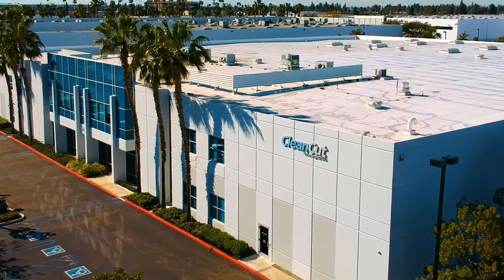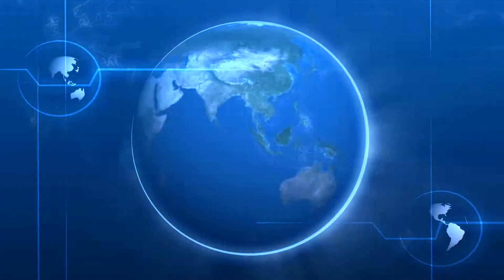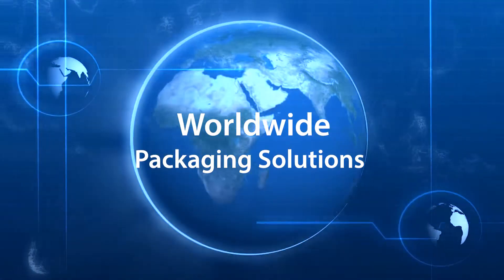Clean Cut Technologies, an Oliver Healthcare Packaging company, is a one-stop shop that offers complete packaging solutions to over 600 medical device manufacturers worldwide.